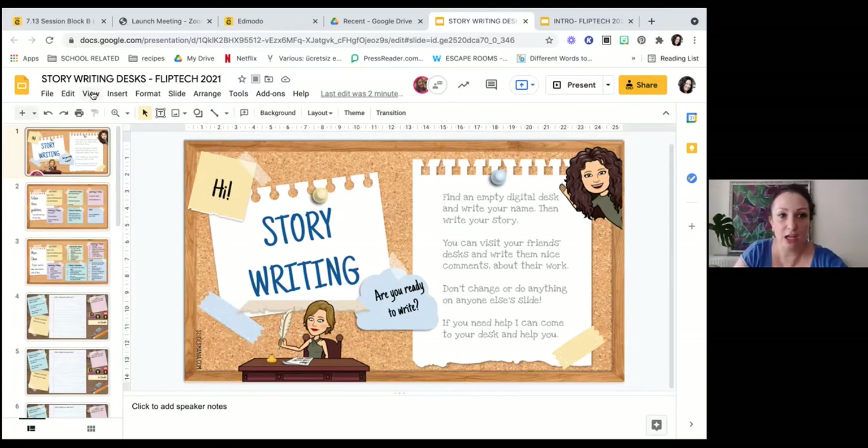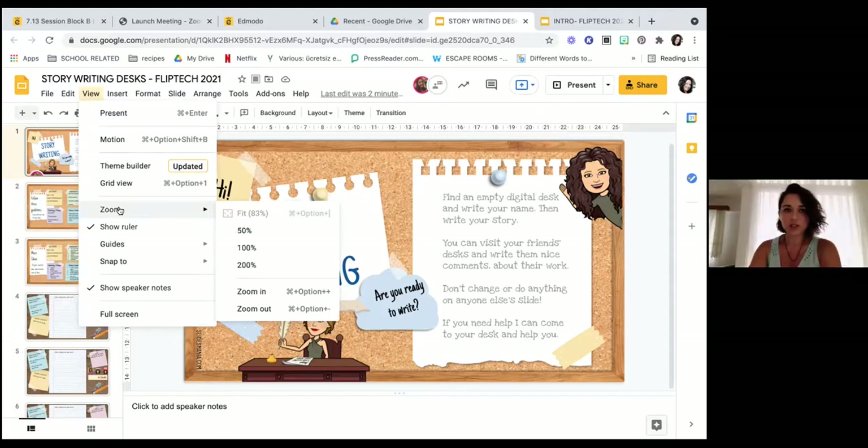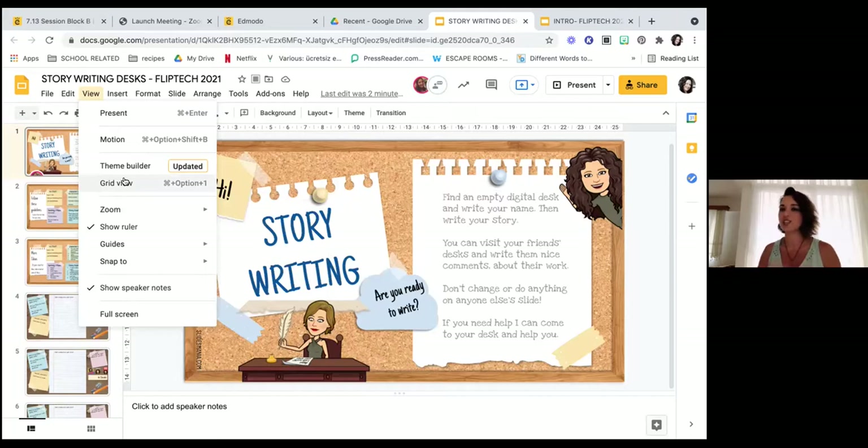Can I ask a quick question before we get to grid view, which I'm very excited to hear about? Do you share the slide deck in Google Classroom, and that's where students access it to edit their own desk slide? Actually, it wasn't the way we shared because we weren't using Google Classroom last year. Although we are a Google school, we were using CISO. During our online lessons we just shared it through chat, or if it was homework, we gave the link through CISO — but you can always add it to Google Classroom as well.